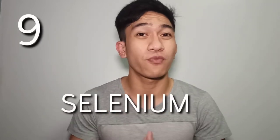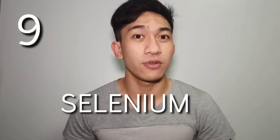Let's go to number 9, which is selenium. Selenium is important for thyroid function and metabolism. It helps the body protect itself from oxidative stress, boosts the immune system, slows down age-related mental decline, and finally helps in reducing heart diseases.